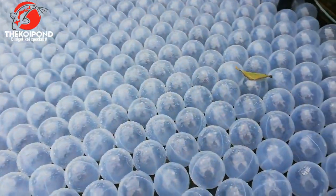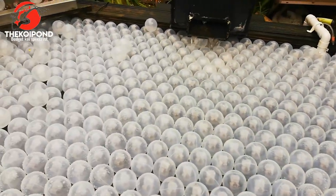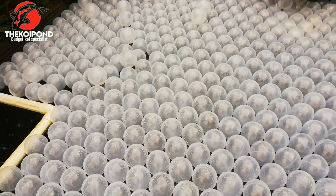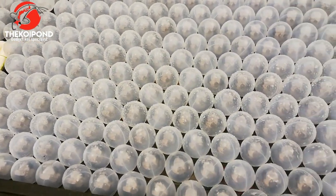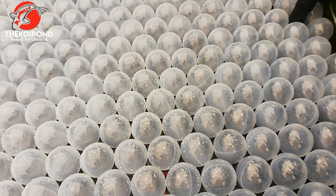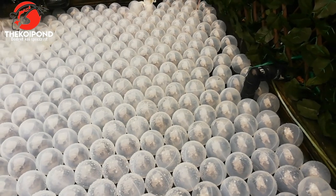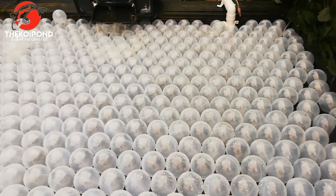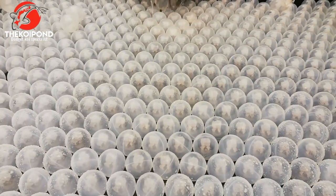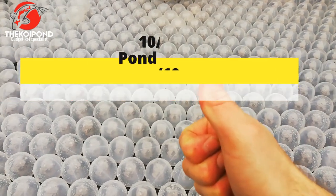So we'll have a little walk over to the pond itself. And there you see, they just cover the surface — doing pretty well, and they keep the leaves out too. So a quick update on the balls and how they keep the heat in. To be honest, I'll give the balls a thumbs up — 10 out of 10.